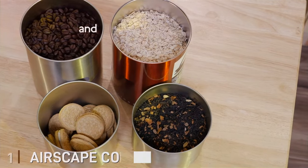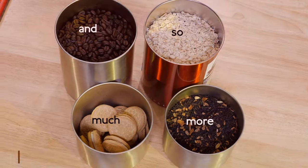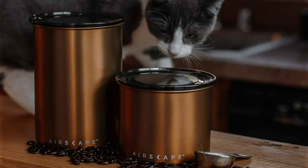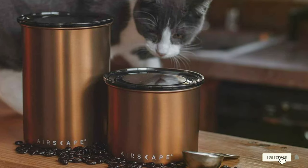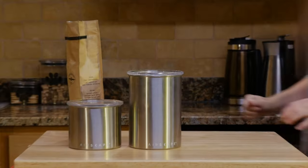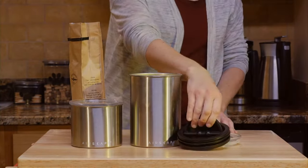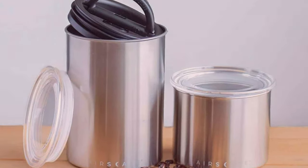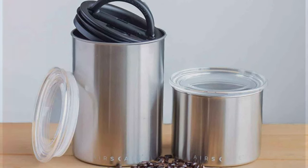At the first position of our list, we have the Airskate Coffee and Food Storage Canister — a must-have kitchen accessory for all coffee lovers and culinary enthusiasts. Crafted with precision and designed for functionality, this canister is a game-changer when it comes to preserving the freshness of your coffee beans, tea leaves, or other pantry staples. The Airskate Canister features a patented valve lid that pushes out air to lock in flavor and aroma, ensuring your coffee remains as fresh as the day you bought it.